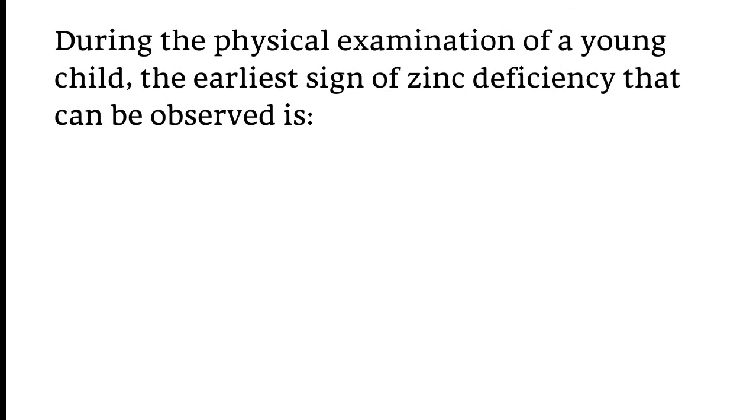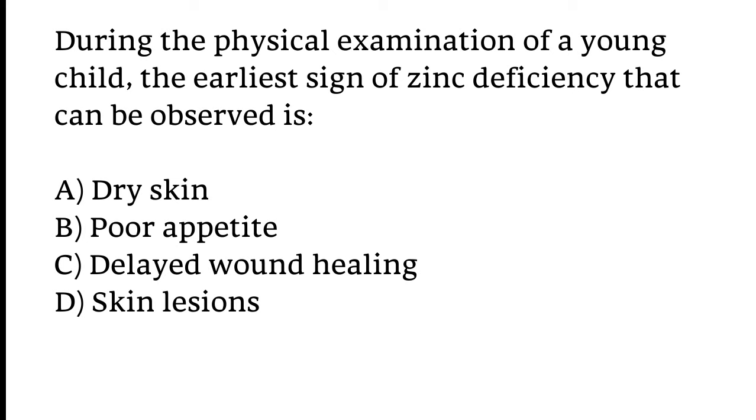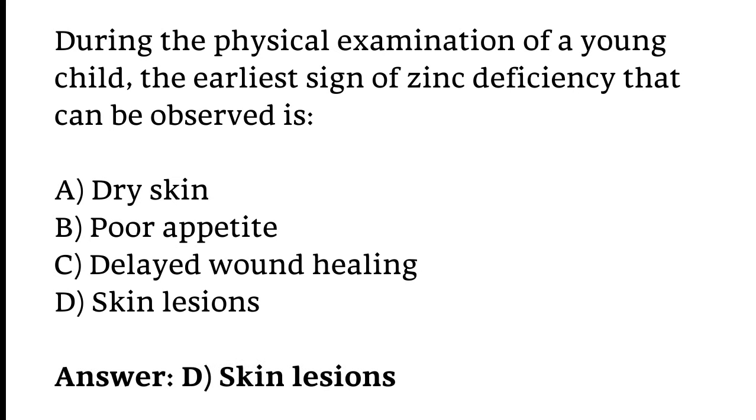During the physical examination of a young child, the earliest sign of zinc deficiency that can be observed is: Dry skin, Poor appetite, Delayed wound healing, or Skin lesions? The correct answer is Option D — Skin lesions.